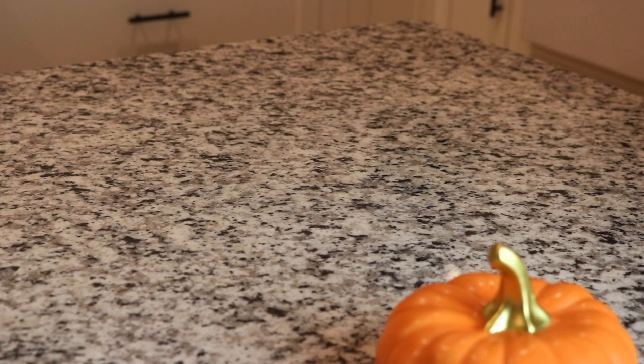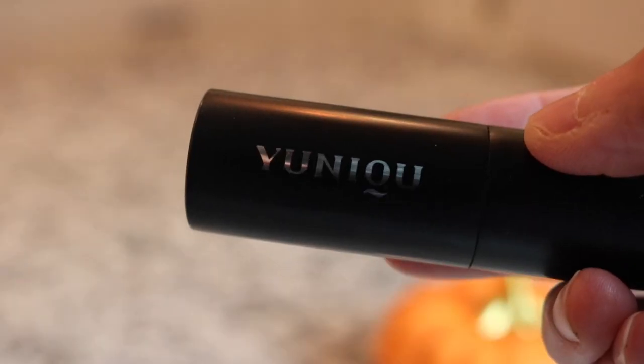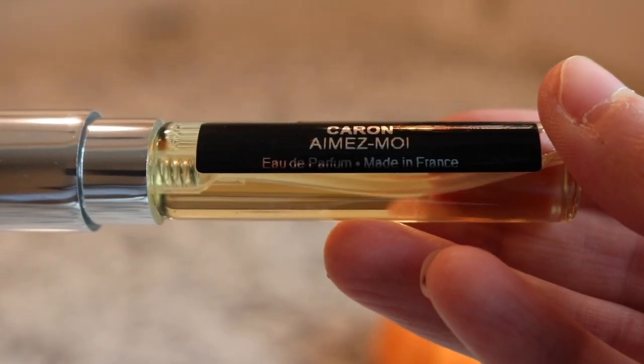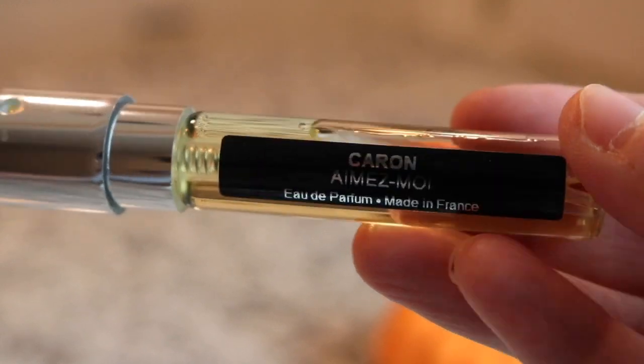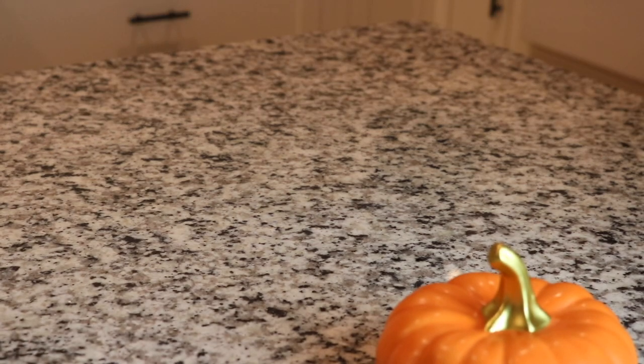I've got another one here from Unique You in a black atomizer - this one is from Caron, it's called Aimez-Moi. Really really pretty - that's a really beautiful floral.